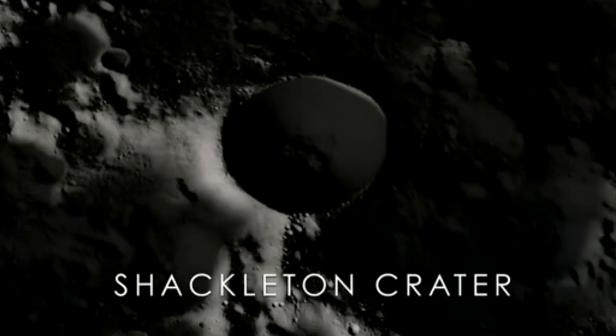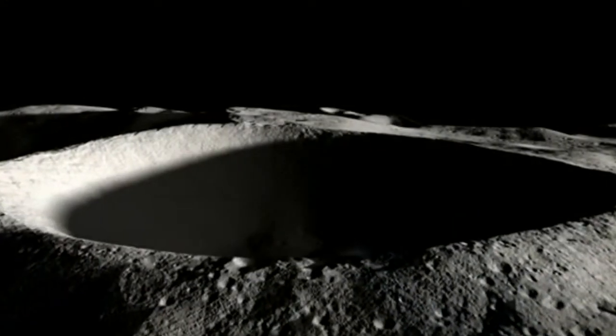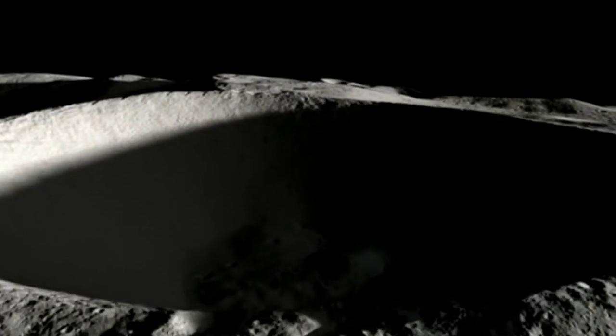Imagine a base of operations with robot workers near the Shackleton crater, near the moon's south pole. This area has abundant constant sunshine. There may be ice in the nearby craters. It is of very high interest for space scientists.